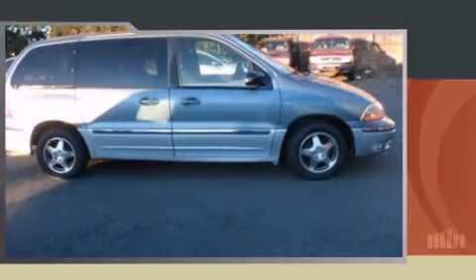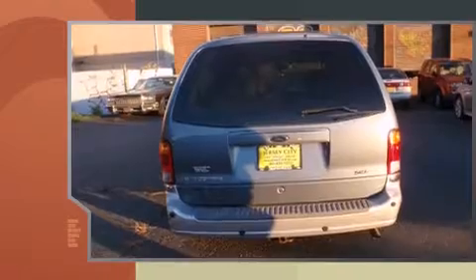Sensibility and practicality define the 2000 Ford Windstar. It features an automatic transmission, front-wheel drive, and a refined six-cylinder engine.